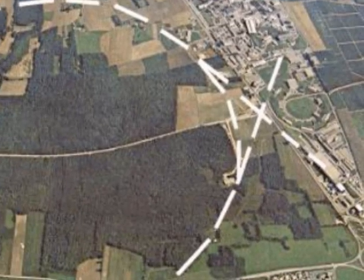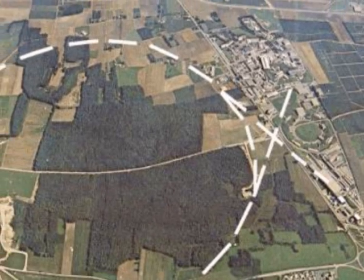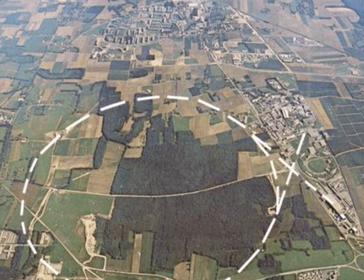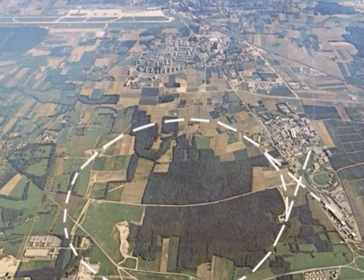The world's biggest accelerator is over five miles in diameter. This new machine is predicted to be capable of crushing atoms together to form the first artificial black hole.